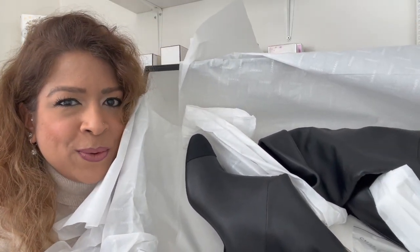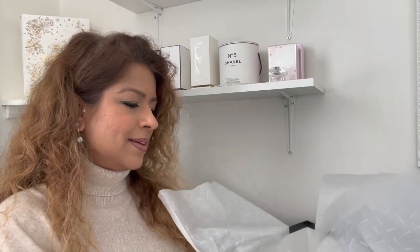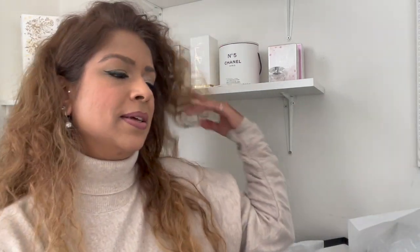We have some boots! Let me put the box down and show you properly. The first thing I experienced by taking the lid off is the smell of the leather — it smells like a new car with leather seats. I love it. Here we have one — they are beautiful. It's a calfskin leather boot.